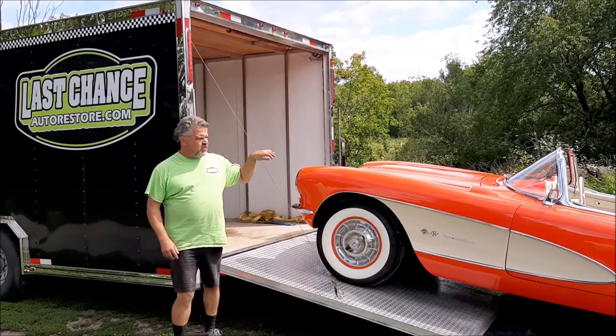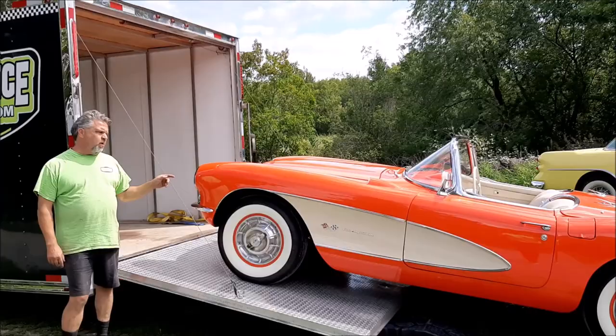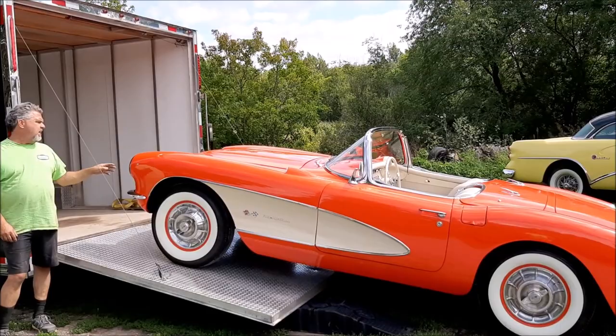Hi folks, it's John from LastChanceAutoStore.com. I'd like to share with you just a quick walk around. It's quite a rare car — this is a 1957 Corvette Roadster, one of three ever made in this color combination.